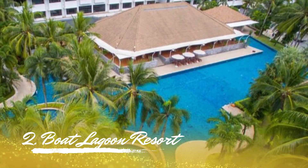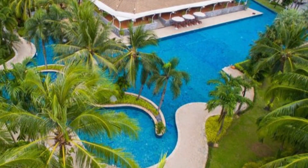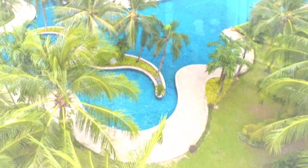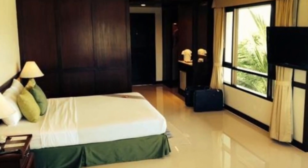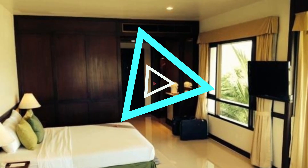Number 2: Boat Lagoon Resort. One of the best resorts in Phuket, Boat Lagoon Resort is conveniently located just 20 minutes from the Phuket International Airport. The resort's luxurious accommodations, which range from deluxe rooms to suites and penthouses, are all designed with a nautical theme to complement the marina lifestyle of the lagoon.